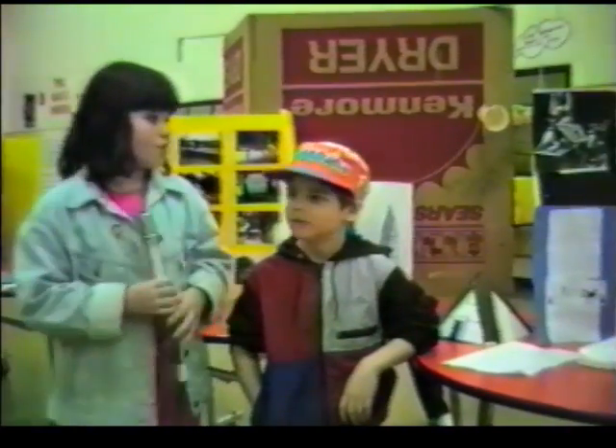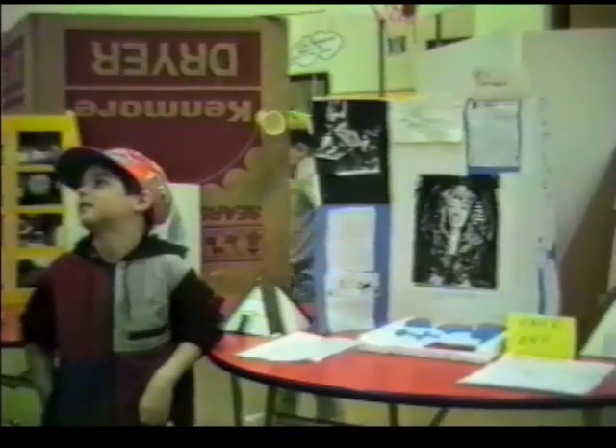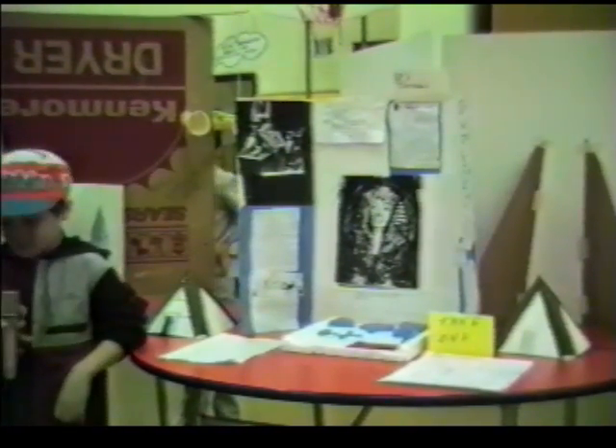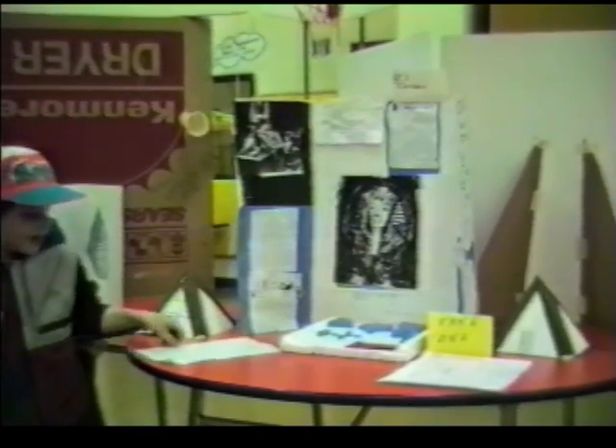We're going to learn about his project at Expo 87. Well, Christian, what are you doing today in your project at Expo 87? Egypt. I see a man on your poster — can you tell me about him? He is King Tut. Tutankhamen is his real name. He died at the age of eight.